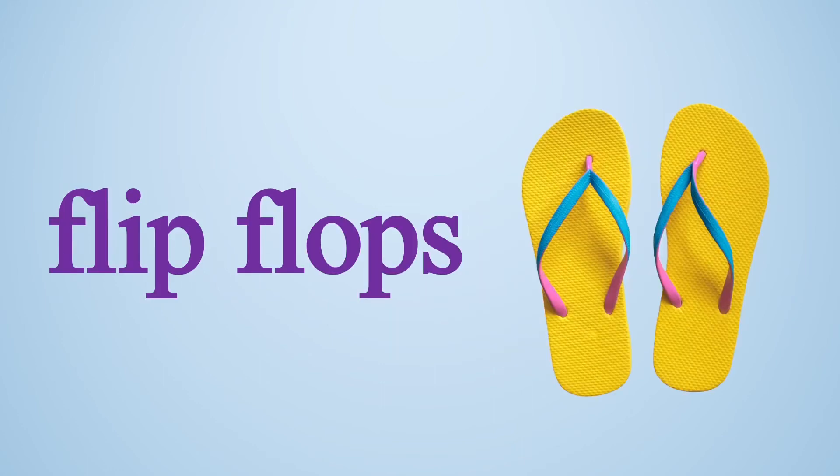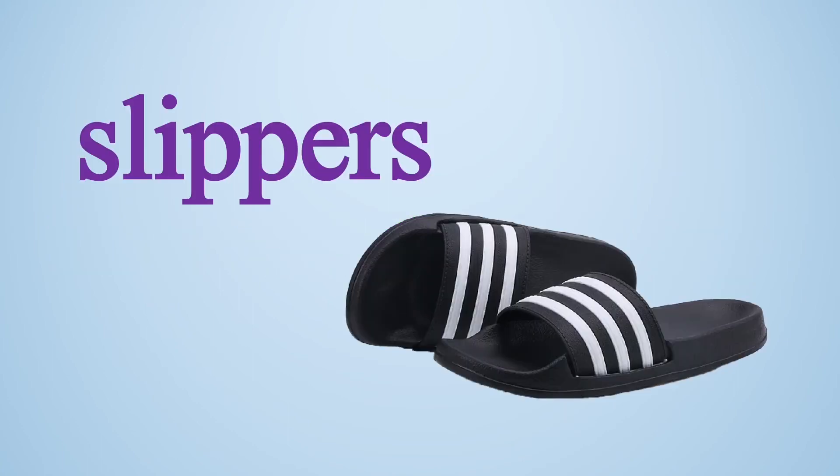Flip-flops. These are light sandals which are made of rubber or plastic and are used for indoors — basically used for toilets. Sleepers. These are slip-on shoes which are used for indoors.